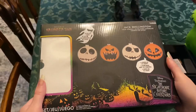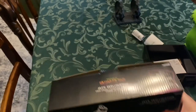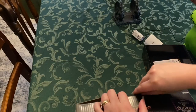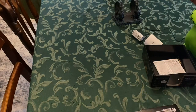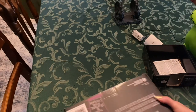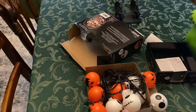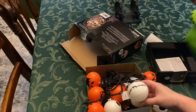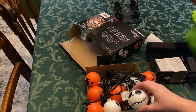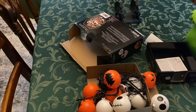And then I also got a set of lights, kind of like little circular blow molds. And that's all I got from Lowe's.